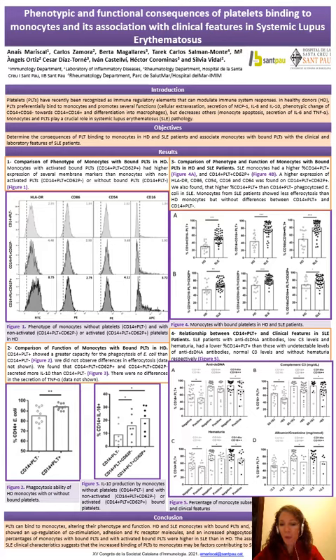Platelets have recently been recognized as immunoregulatory elements that can modulate immune system responses. In activated donors, platelets preferentially bind to monocytes and can promote or inhibit several functions. Monocytes and platelets play a crucial role in systemic lupus erythematosus pathology.